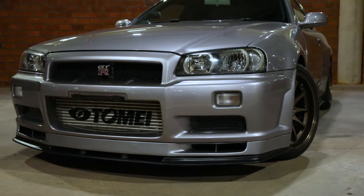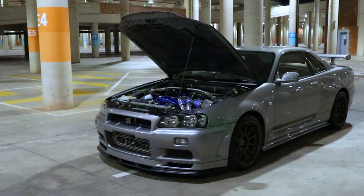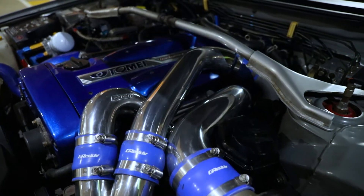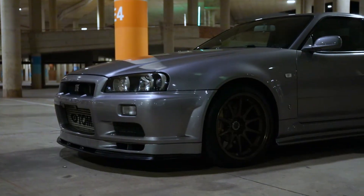The client had a vision of an original low mileage R34 with some mods. We managed to find him a car with 80,000 km and a full service history, not forgetting the Tommy motor packed inside. We have exceeded his expectations, which is what Osprey Imports specialise in.